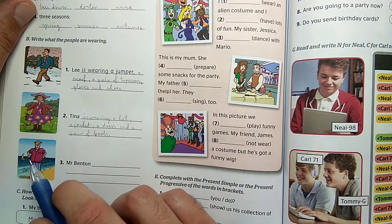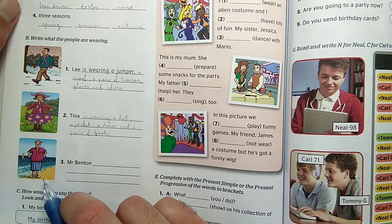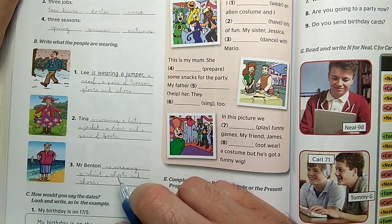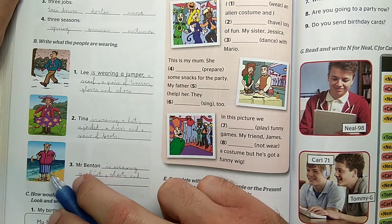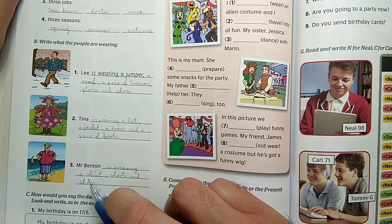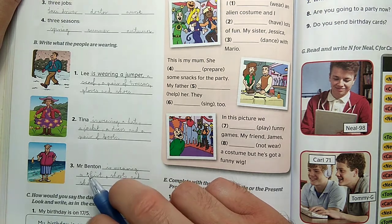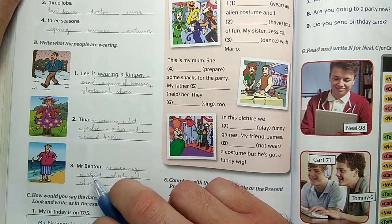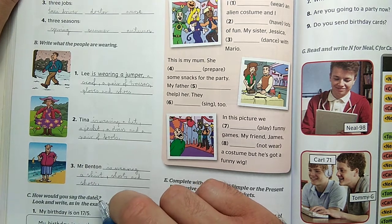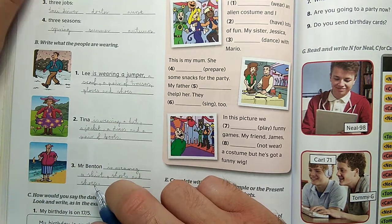Mr. Branton is wearing a shirt, shorts, and shoes. Shorts are plural because they are paired. You can also write 'a pair of shorts.' If you want to add colors: Mr. Branton is wearing a red shirt, blue and white shorts, and white and red shoes. You can add any adjectives before the clothing items to make sentences longer and better.